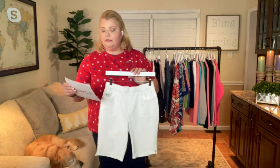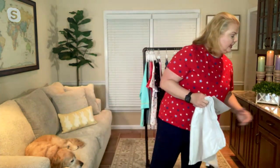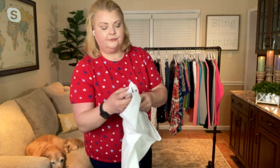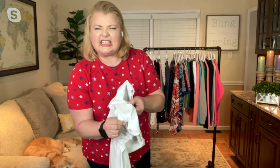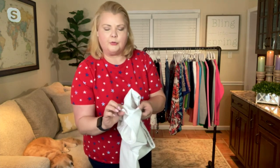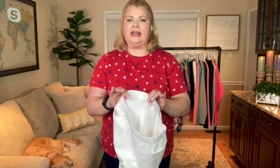11-inch inseam on these, 96% cotton, 4% spandex. And just a little hint of sparkle at the end of the leg. This is our Dream Jeans fabric — 96% cotton, 4% spandex. It is a knit French terry item, but yet it's designed to look like denim.